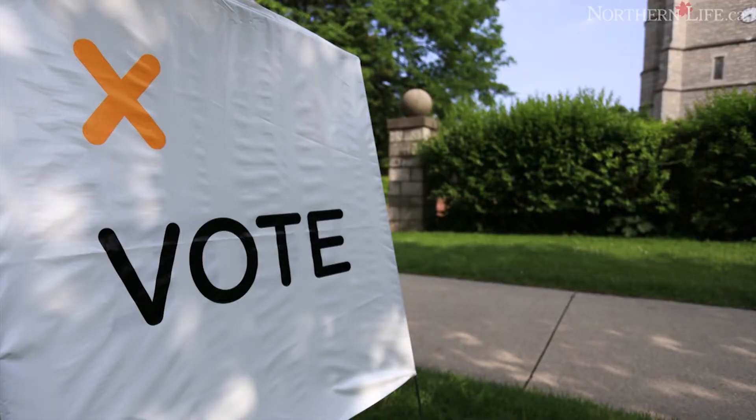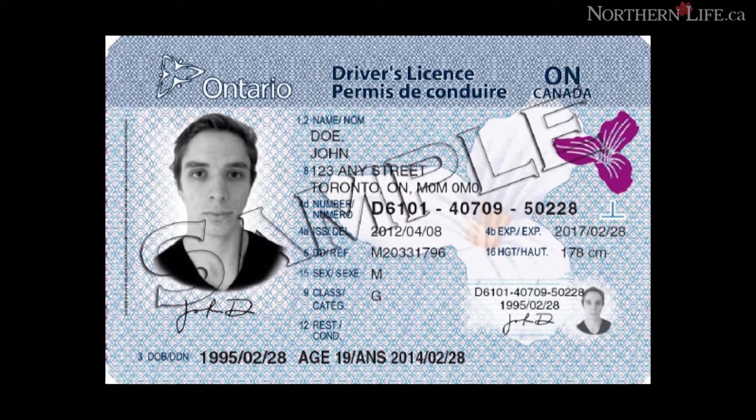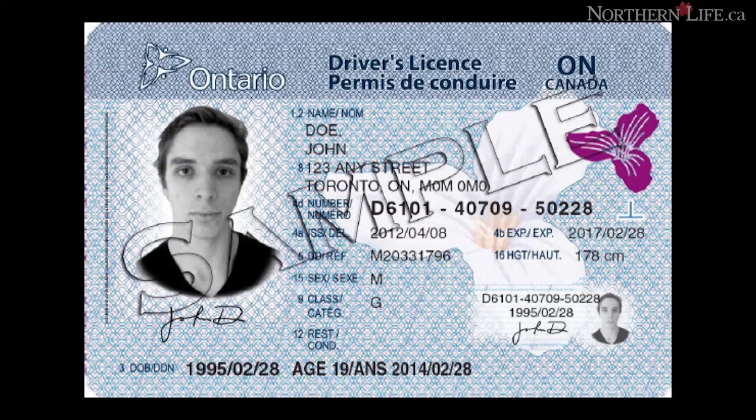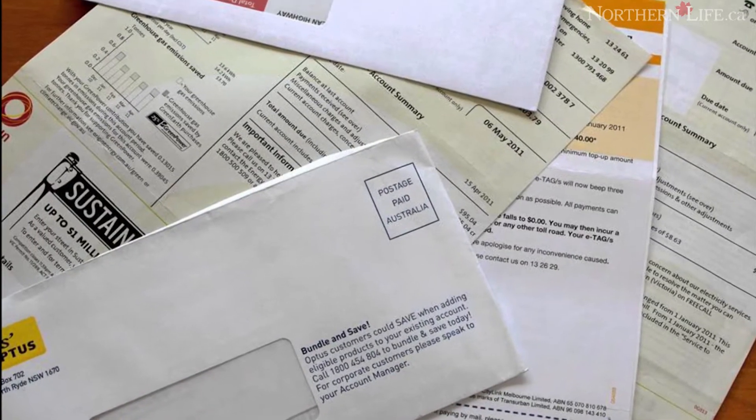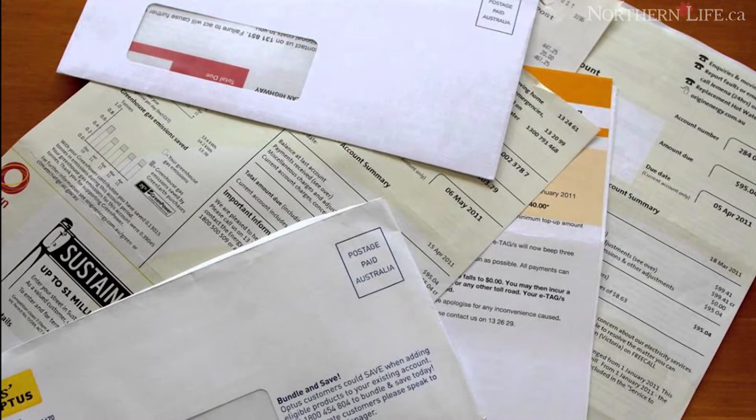If your name is not on the voters list, you need a certificate to vote, or you need to change your personal information. Then you must show one piece of ID that includes both your name and residential address, like an Ontario driver's license, a statement of government benefits, a credit card, or a utility bill.